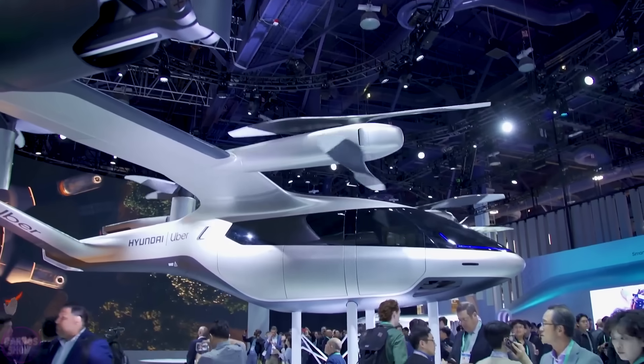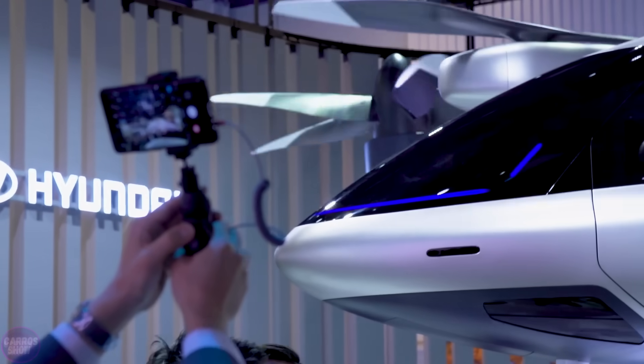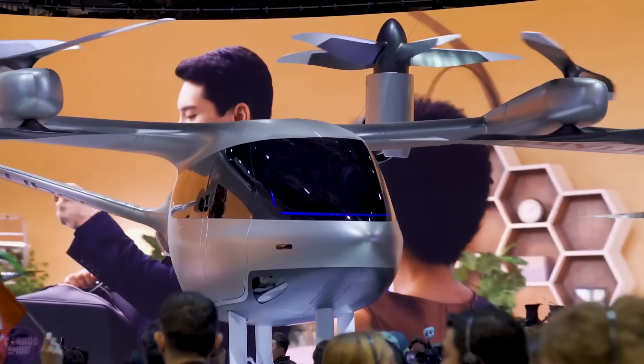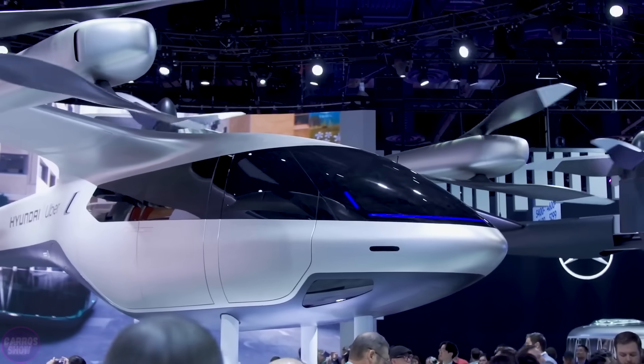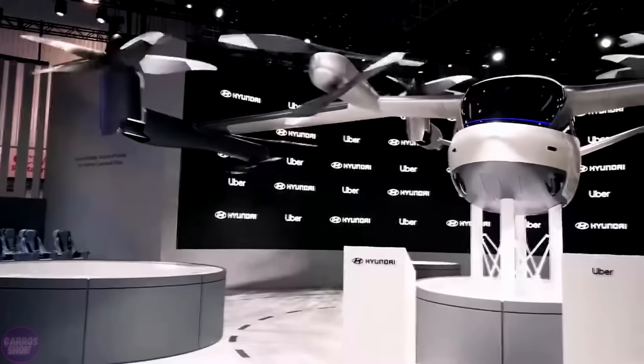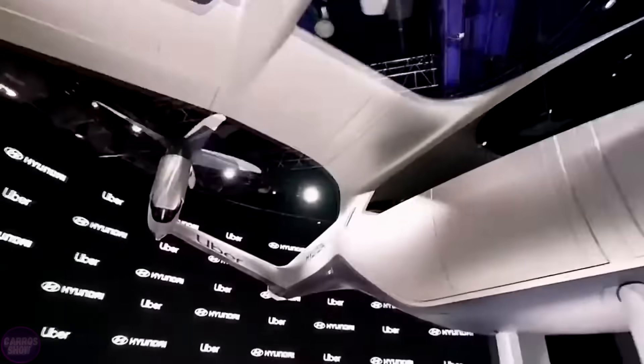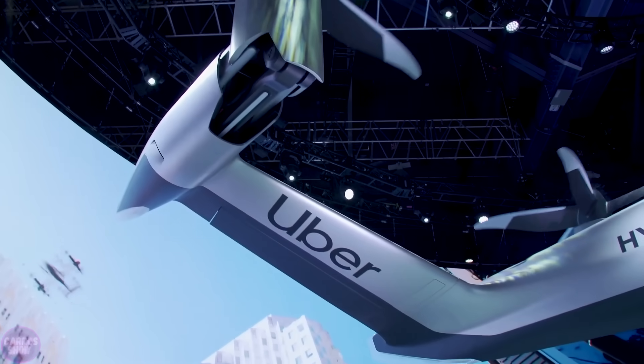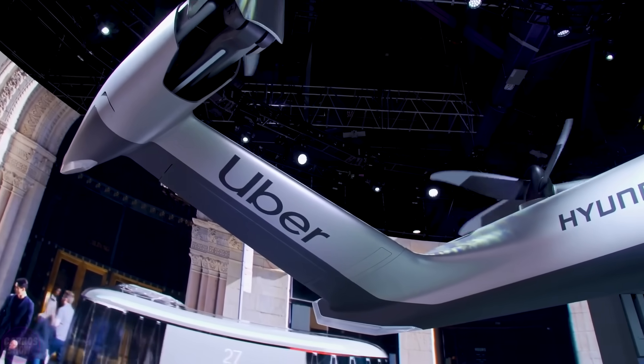A growing number of automotive companies have recently begun exploring a fundamentally new type of transport: flying taxis. These vehicles will not need to stop at every intersection for a red light, will never get stuck in traffic, and can deliver passengers to virtually any point in the city. Additionally, they produce no harmful emissions, as their engines run on electricity.